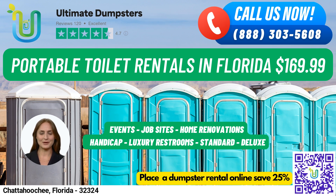Flushable portable toilets come with a flushing mechanism, while handicap-accessible toilets are designed to accommodate individuals with disabilities. Trailer-mounted portable toilets are perfect for events and can be moved around easily, while high-rise portable toilets can be lifted by crane for use on upper floors. For a more luxurious experience, VIP portable toilets can come equipped with amenities like air conditioning, lighting, and music systems.